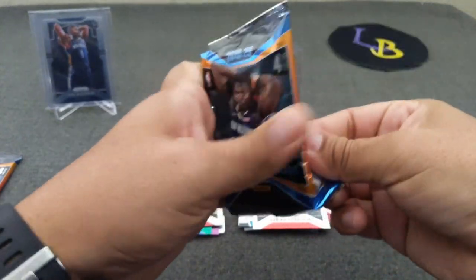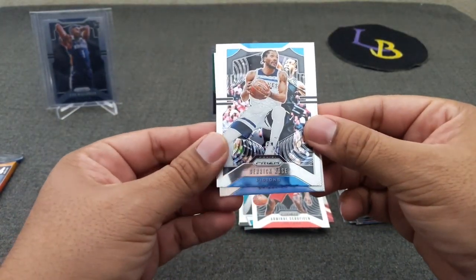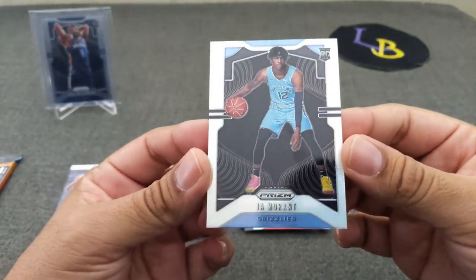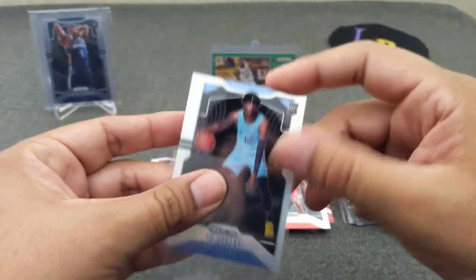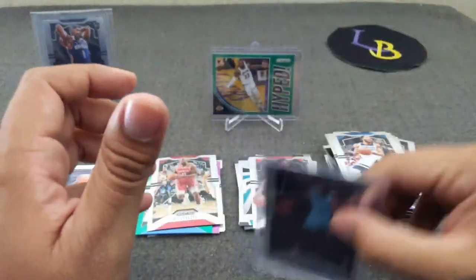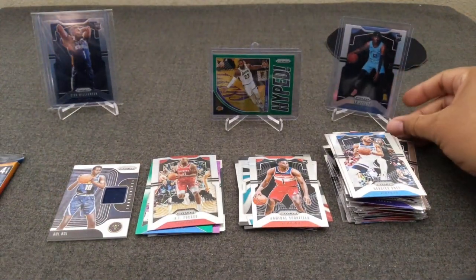Let's see what comes out of this guy. Evan Turner, Derrick Rose, Jamal Murray, and a rookie — we got a rookie! It's a Grizzly. Come on, silver — come on — silver! Yes! There it is! That's what I'm talking about: Ja Morant silver! Finally, I will take that. Centering looks a little left to right, but still — I will take this definitely. The first blaster: Ja Morant silver. Banger! Very nice!